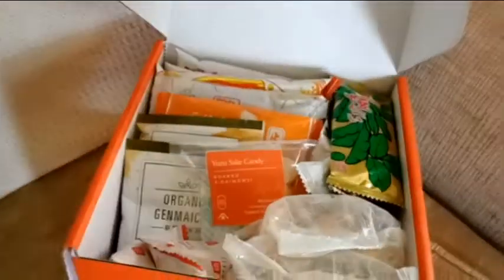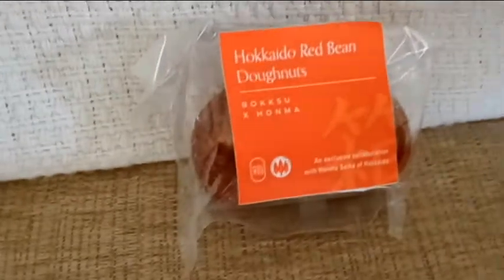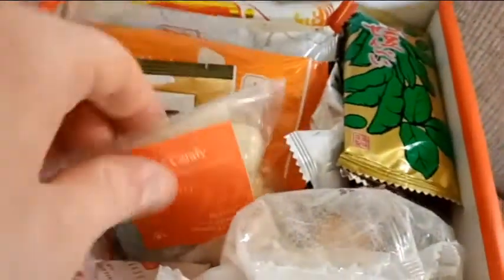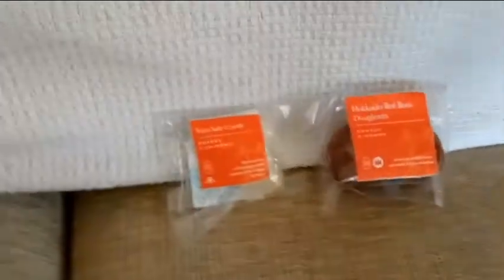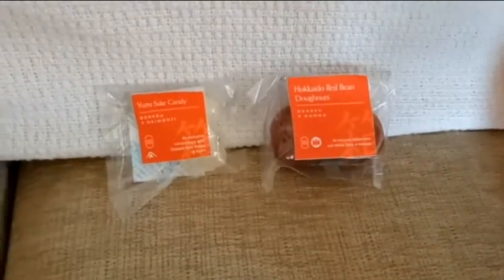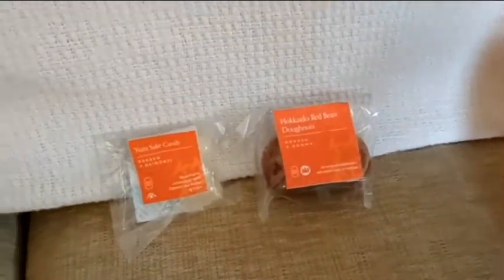I was expecting multiples of those. That is also really, really cool. We got some red bean donuts. I was expecting this to also be red bean donuts, but as we see here, that is sake candy. That sounds promising — and also it's just going to knock me on my ass if I'm not expecting it, because that stuff is really, really, really potent.